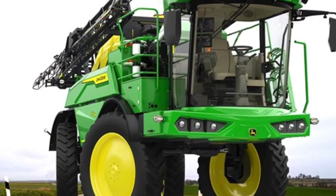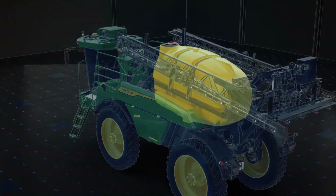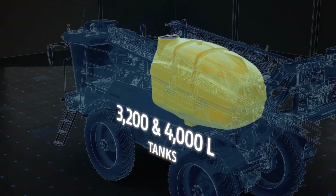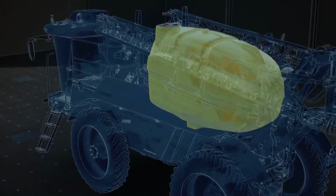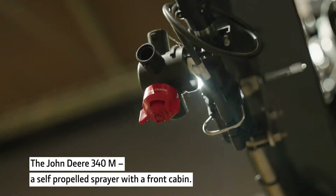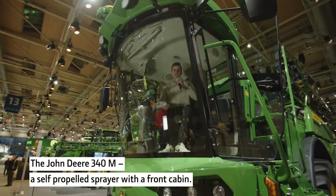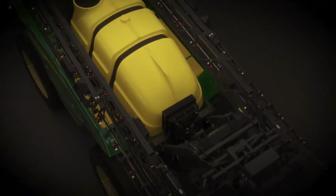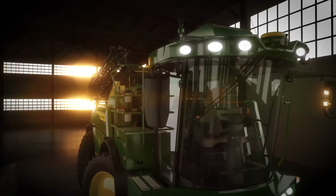Deere offers two variants of the 300M: the 332M and the 340M. The 332M packs a 3,200-liter tank and a 175-horsepower four-cylinder engine. It boasts a boom width of up to 28 meters and a turning radius of just 3.8 meters.